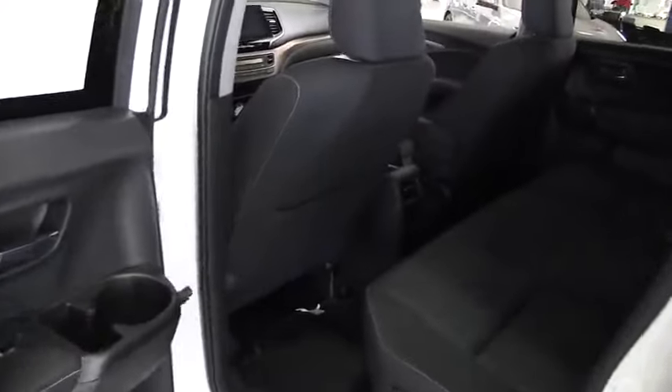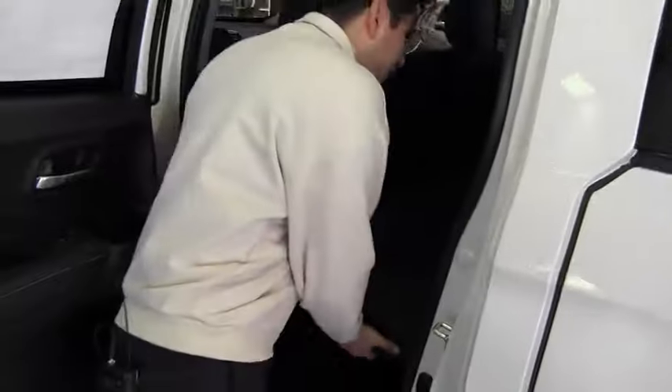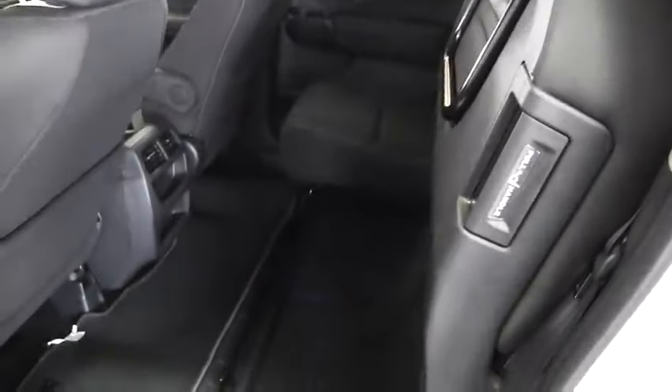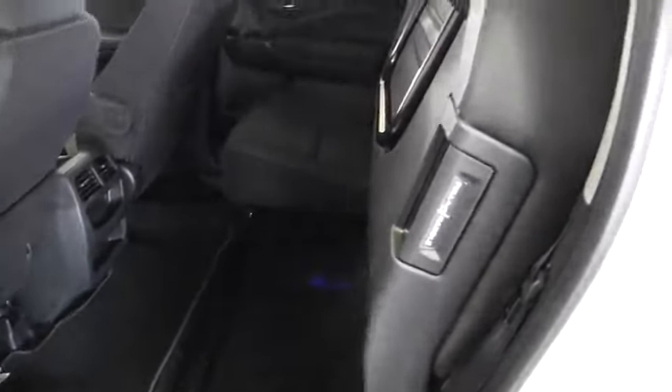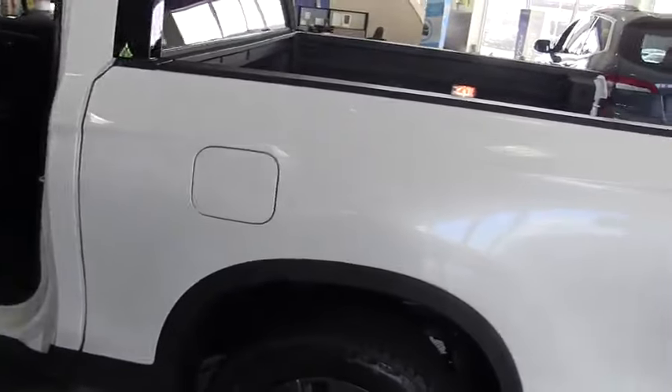As we go to the rear, you can see the Ridgeline's amazing space. Not only that, but we also get this pull handle right here, famous for the Ridgeline. Anything that you can fit in there — groceries, camping equipment, working equipment — all can fit safely and spaciously right there.